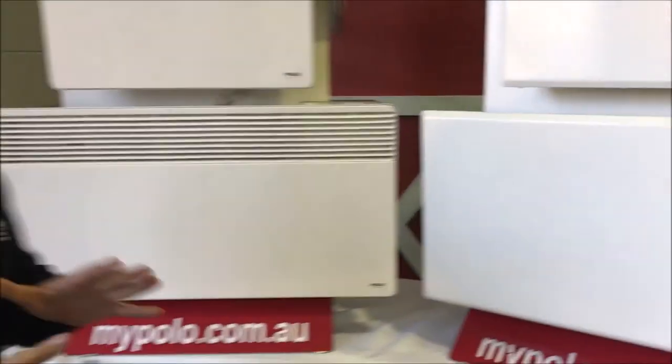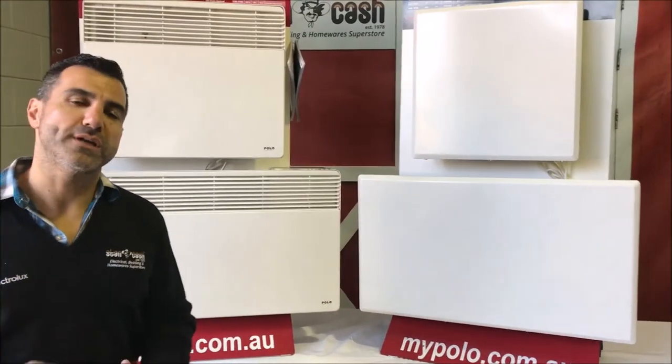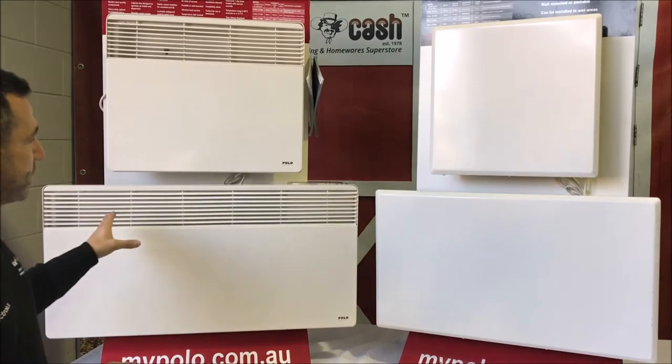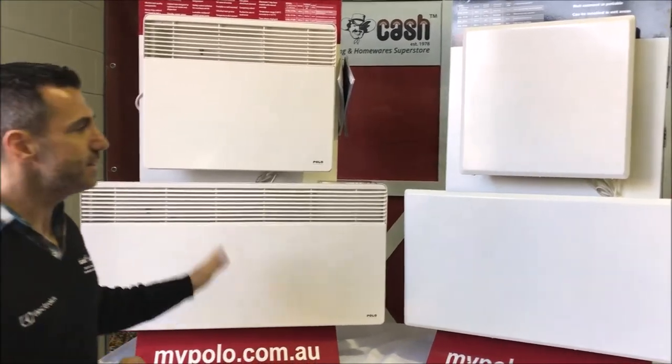The other thing with these heaters is that they are thermostat controlled, so when it does get to a certain temperature it will turn itself off. The more expensive one here comes with a 10 year warranty, and the flat panel there comes with a five year warranty.